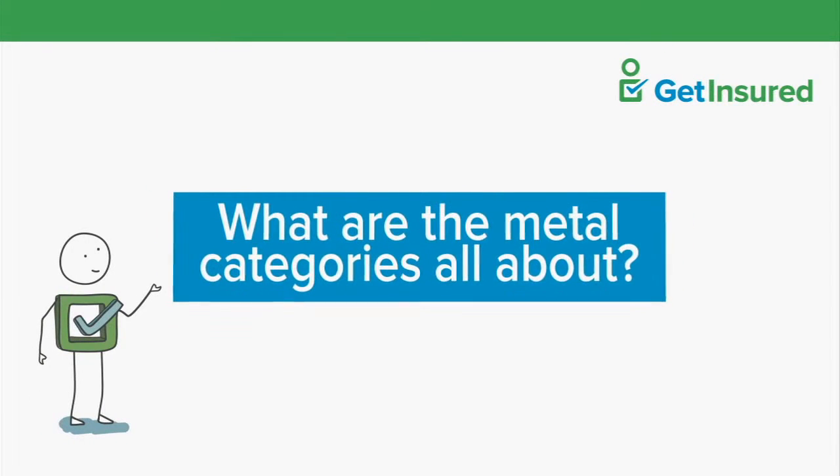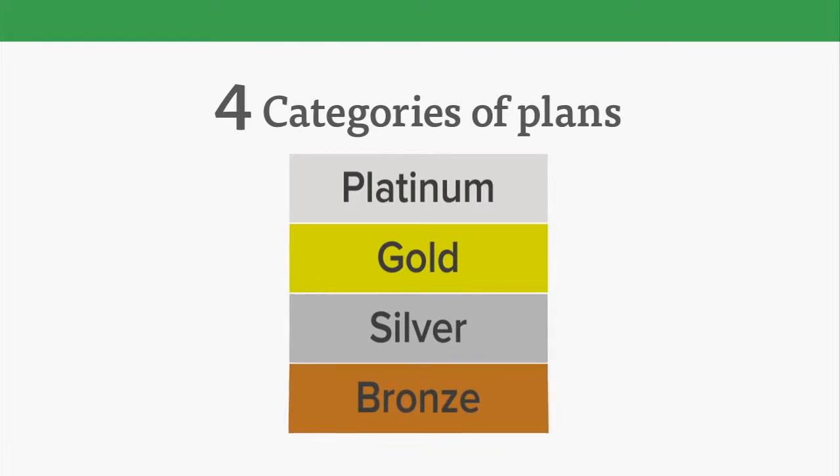What are the marketplace metal tiers all about? There are four different categories of health care plan: platinum, gold, silver, and bronze.